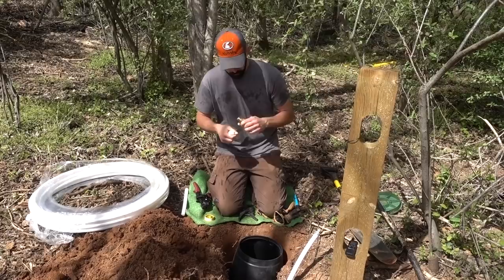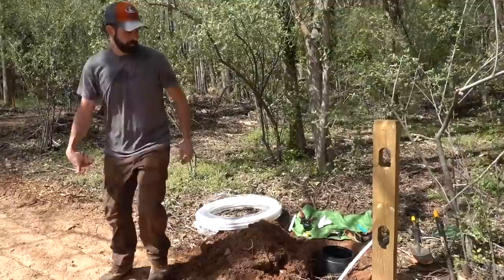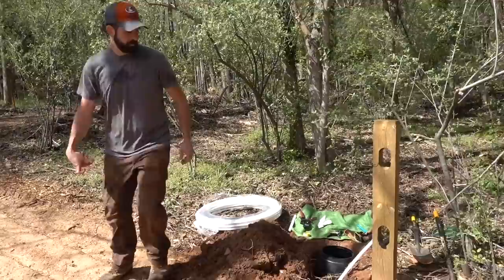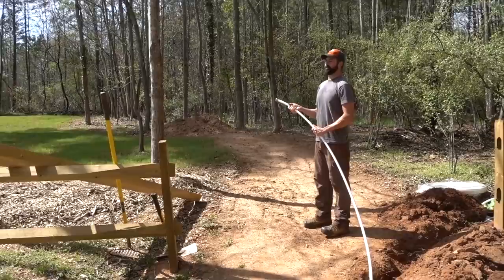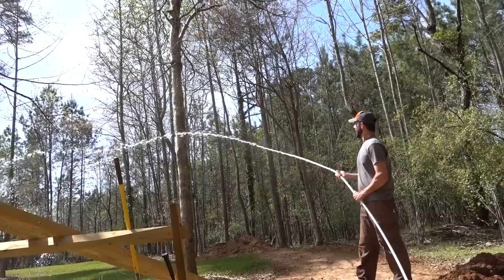Before you put that valve on, why don't you point that pipe out in the field and I'll crank it up and let it shoot some water out to clean that line out? Just in case there's any debris in it. Point it right at your face - how about I point it at you? Oh no we can't do that. Hey, we got water! Okay, that should be clean.